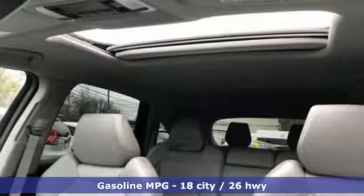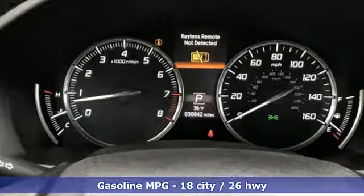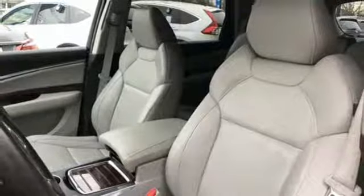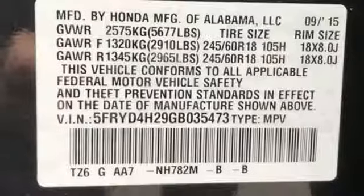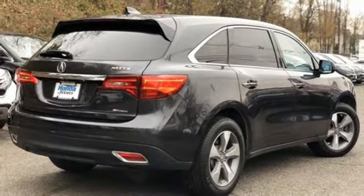Automatic transmission, gas pressurized shocks, streaming audio, power heated mirrors, front heated leather bucket seats, auto-dimming rear view mirror, external memory control, doors and push-button start proximity key, dual zone climate control, auto tilt-away steering column, and V6 engine.